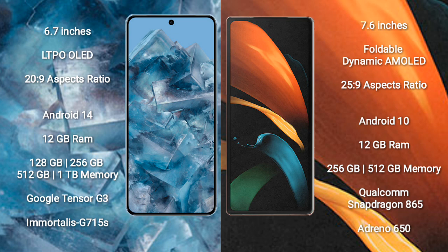Google Pixel 8 Pro comes with 12GB RAM and 128GB, 256GB, 512GB, or 1TB internal storage options, powered by the Google Tensor G3 processor and Immortalis-G715 GPU.